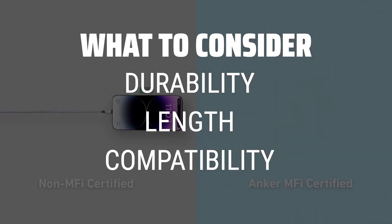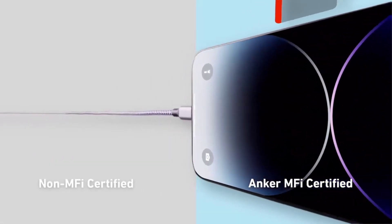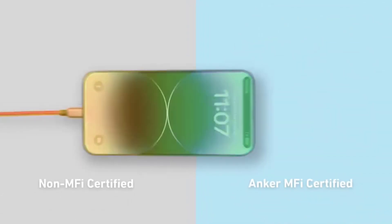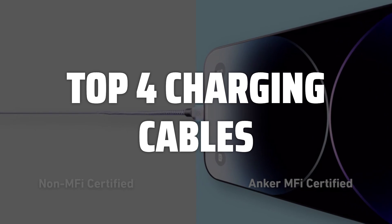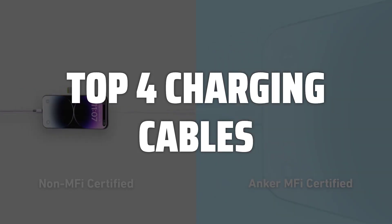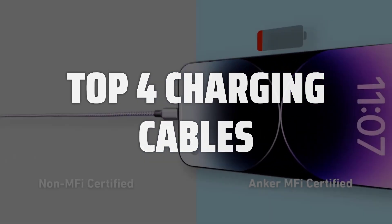A good charging cable should be able to withstand daily wear and tear, have a decent length for convenience, and be compatible with various devices. To help you find the right model, we've listed the top 4 charging cables and their key features, plus the things you need to consider to help you choose the best one for you. Links to all products mentioned in the video are in the description below.